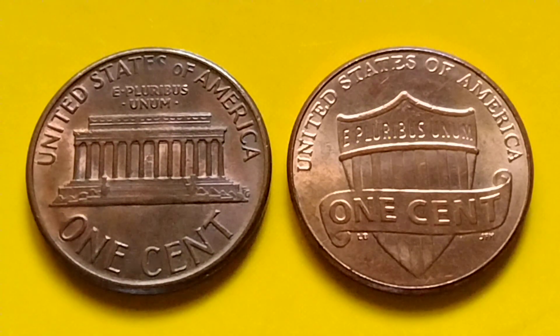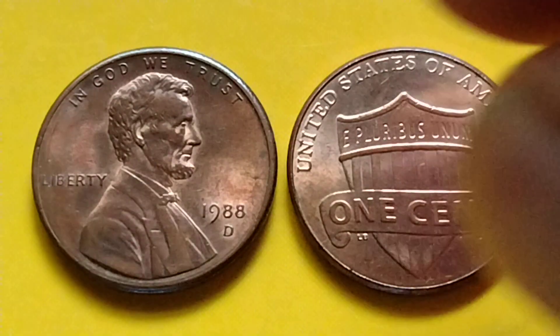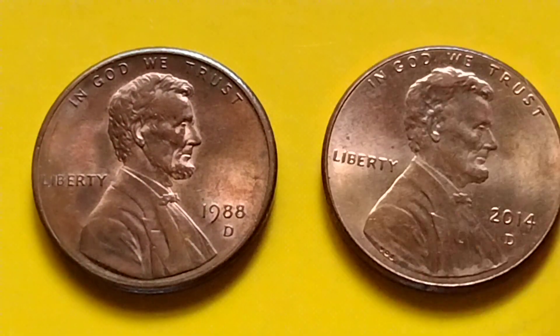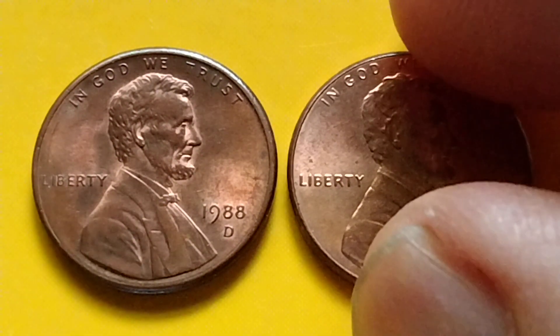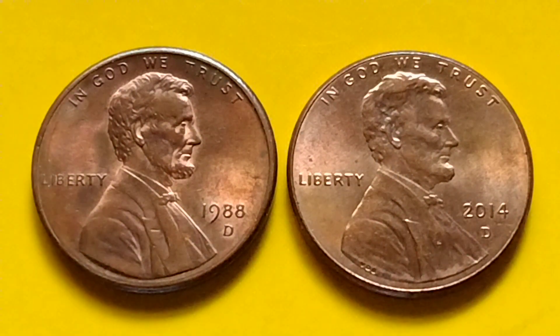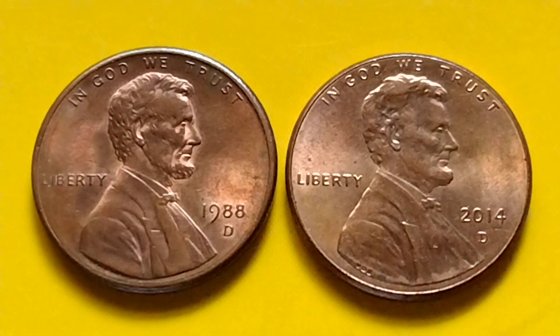Hey, what's up? Let's talk about Lincoln Memorial and Lincoln Shield Penny — the years 1988D and 2014D Denver Mint Lincoln Shield Penny. I have some information here for the most valuable 1988D and 2014D Lincoln Penny. Let's read the information.